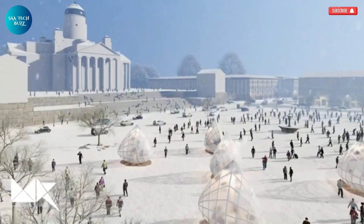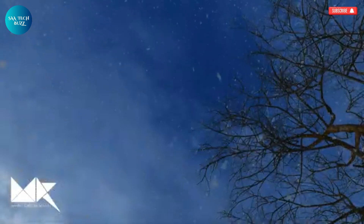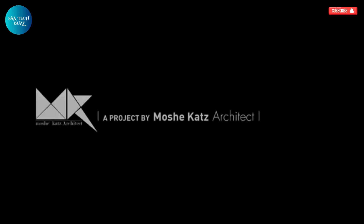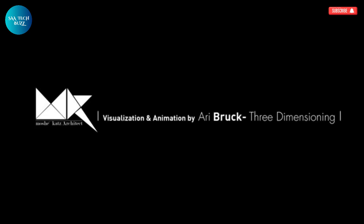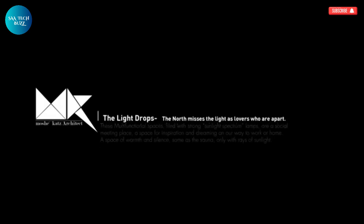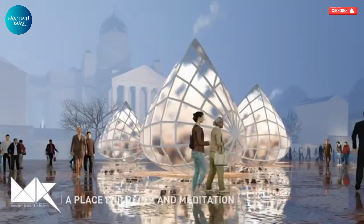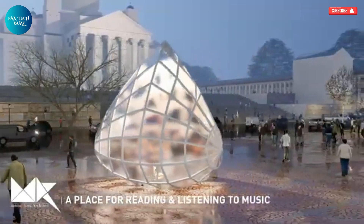Inspired by this need, the Light Drop concept was envisioned as a gift — an urban sanctuary shaped like a drop of light that holds not just warmth, but connection and care. Designed to accommodate up to 30 people at a time, the installation emits a special sunlight spectrum enhanced by healing sound vibrations. The light and sound interact to create a soothing, immersive environment — not just a place to pass through, but one to pause in.